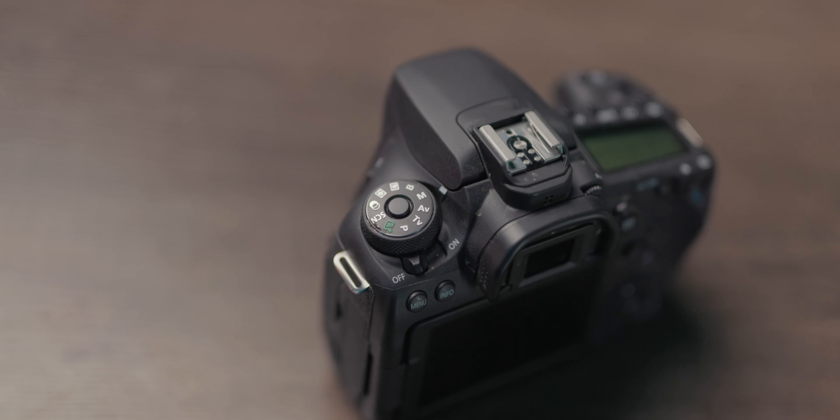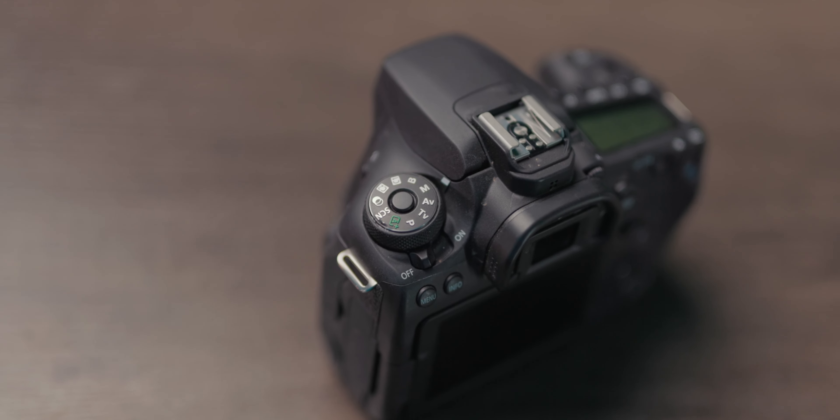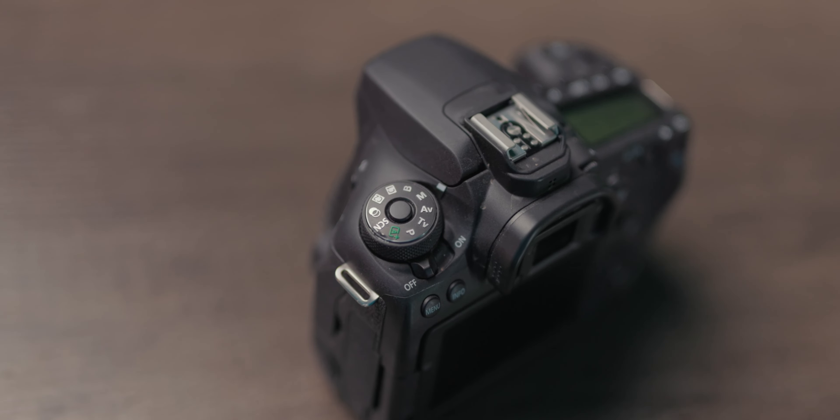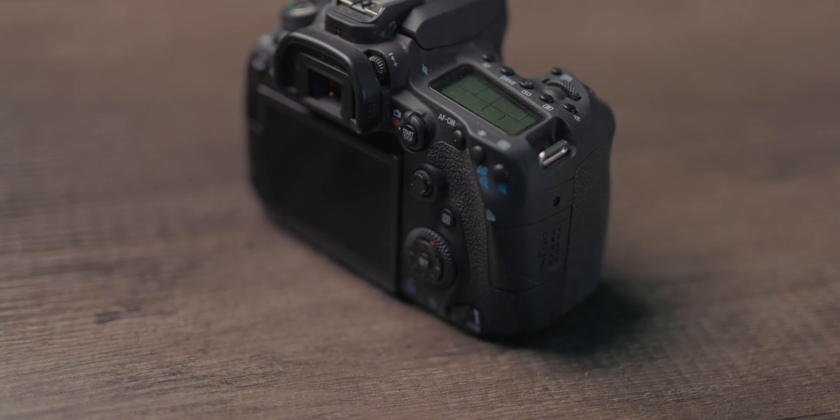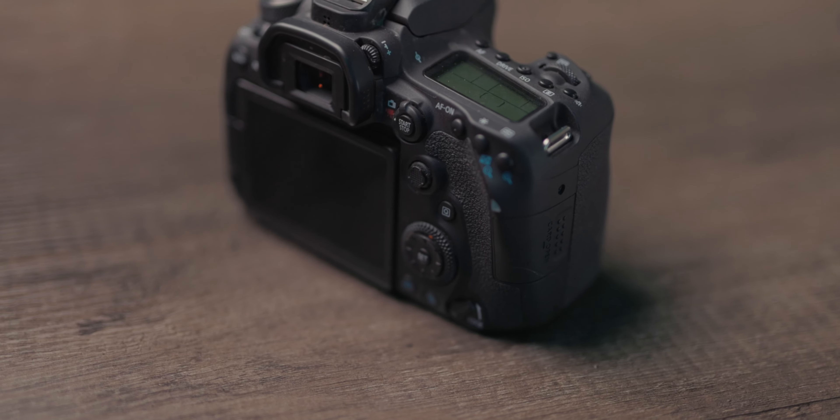I won't walk through all the settings for this camera, but one thing I will recommend: do not shoot in auto. Make sure you go through the process of learning at least the basics of your camera — the white balance, color temperature, aperture, ISO. Make sure those are all set to specific settings to ensure your visual quality always maintains the same look and feel throughout the length of your video.